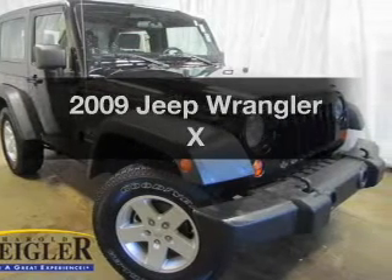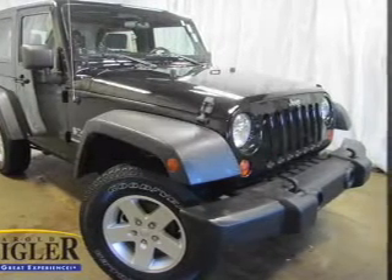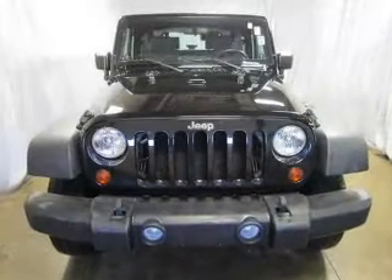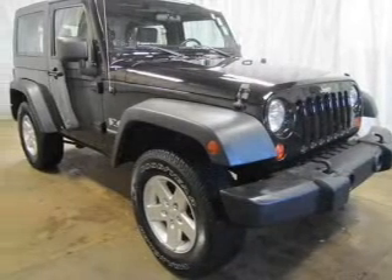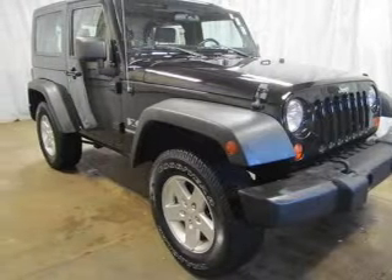Presenting the 2009 Jeep Wrangler. Find everything you want to ride under one roof. With this vehicle, the powertrain includes four-wheel drive with a reliable six-cylinder engine that gives you more control with its manual transmission.